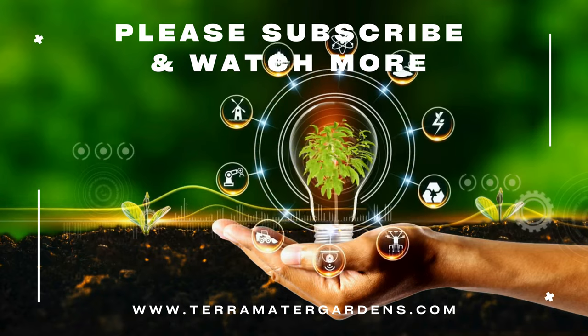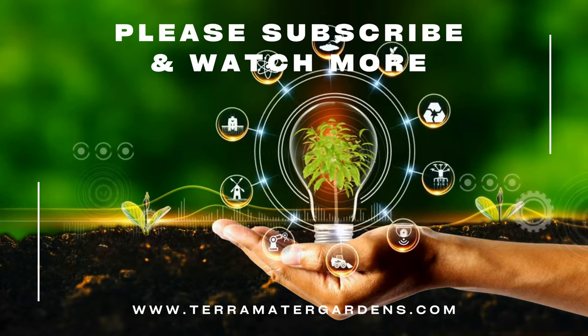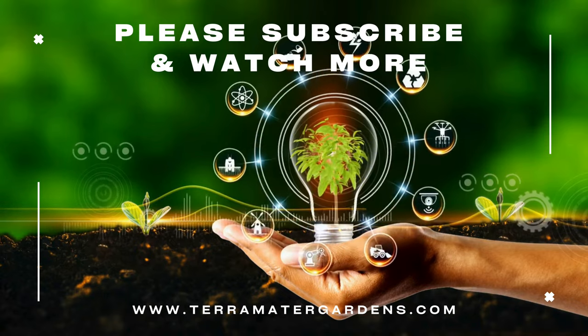Thank you for joining us on this journey into the enchanting world of Baby's Breath Gypsy White. Be sure to stay tuned for more captivating insights into the wonders of horticulture on our channel.